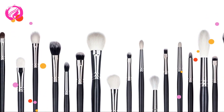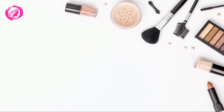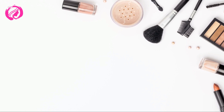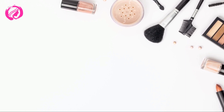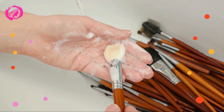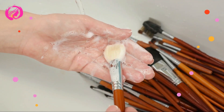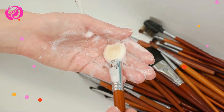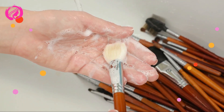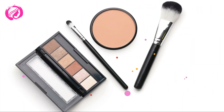Highlighter Brush, for adding a touch of shimmer to the high points of your face; Eyeshadow Brush, for applying eyeshadow to your eyelids; Blending Brush, for blending eyeshadow seamlessly; Eyeliner Brush, for precision lining around your eyes; Eyebrow Brush, for grooming and filling in your brows; Lip Brush, for applying lipstick or lip gloss. Now that we've covered the basics, let's move on to organizing these beauties.